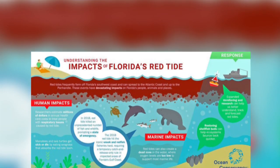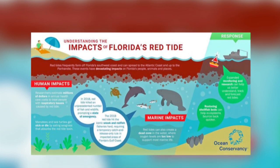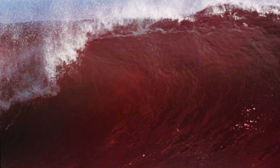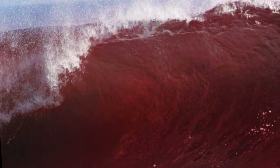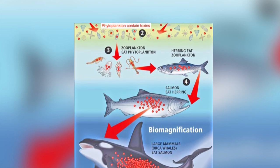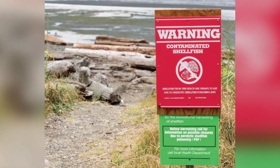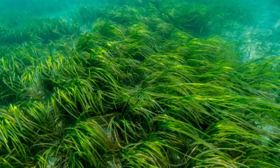Marine life can come into contact with the toxins in a variety of ways, such as ingesting the cells, inhaling the toxins, and coming into contact with the toxins in the water. Eating toxic prey is another way of ingesting the toxin. The brevitoxins can accumulate in primary consumers such as zooplankton, fish, bivalves, and other filter feeders.